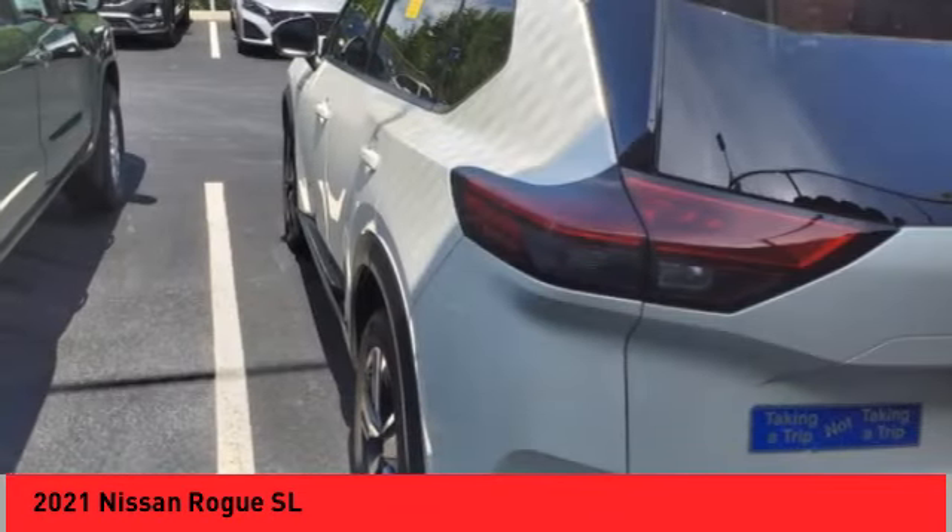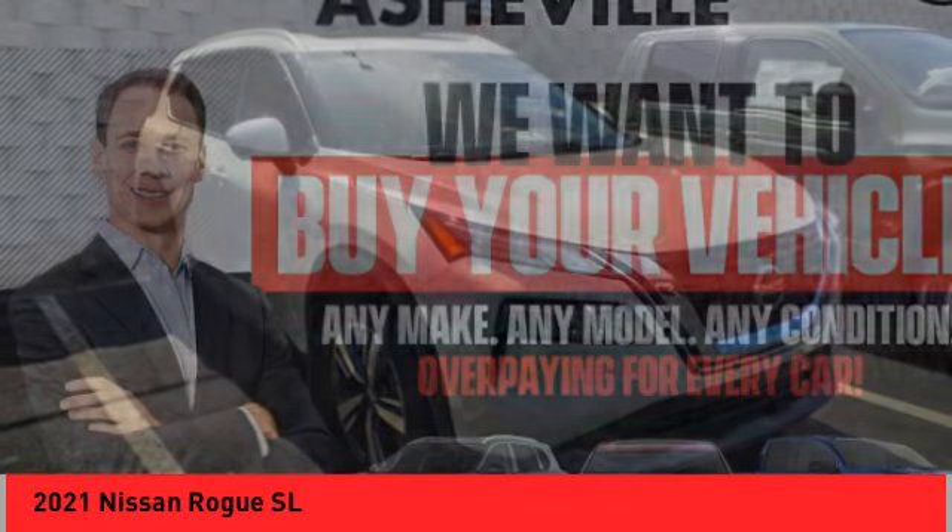Power brakes, braking assist, traction control, leather trim seats, driver attention alert system.